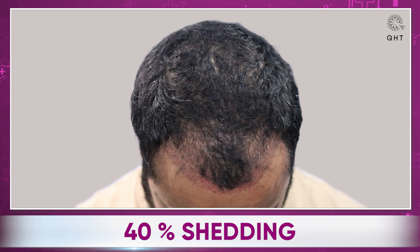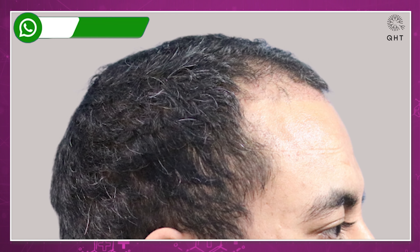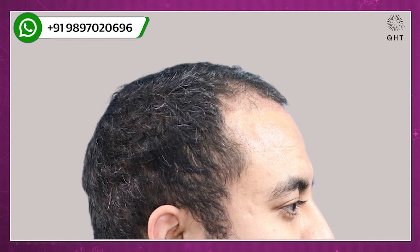Three months post-surgery, the patient returned to us for his scheduled follow-up. As expected, his donor area was completely healed. He did experience 40% shedding, which is a normal part of the hair transplant recovery process. However, his progress showed promising signs of a successful transplant.